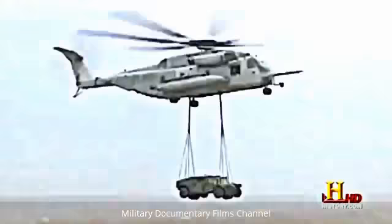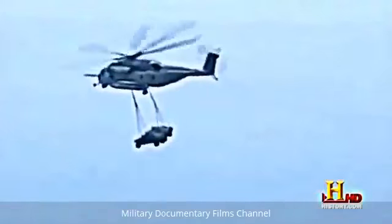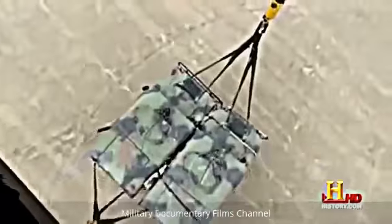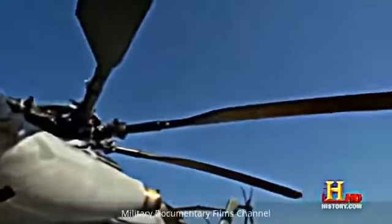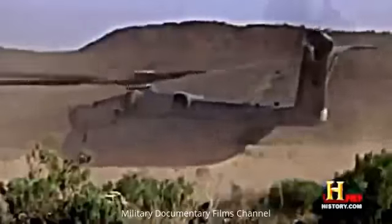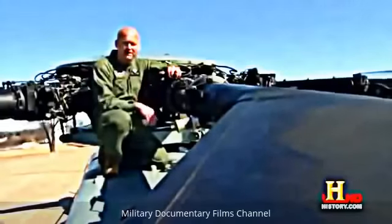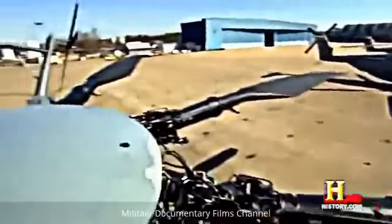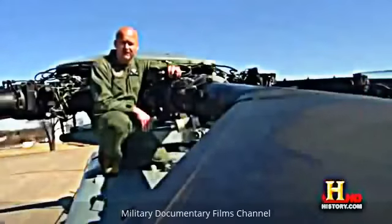External loads can be rigged as a single-point lift or a dual-point lift — dual points are usually for longer, wider loads to keep them from spinning. The seven rotor blades on top of this metal monster are the reason the Super Stallion can carry so much weight; they create downward winds in excess of 85 miles per hour. Each blade weighs about 400 pounds — with seven blades, that's 2,800 pounds, and 2,800 pounds of blade can lift 73,500 pounds.